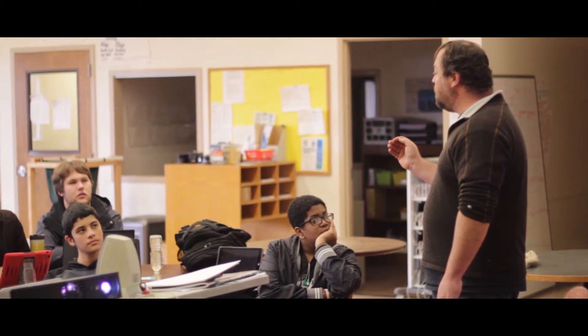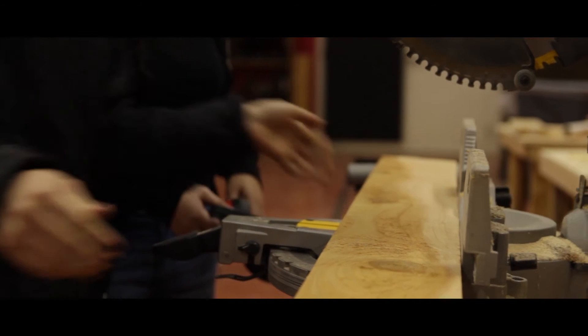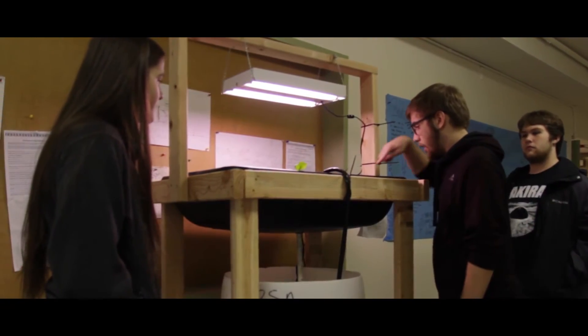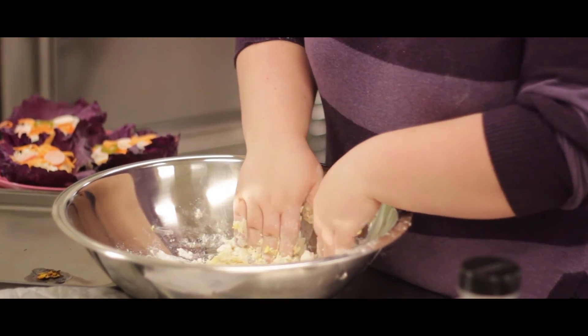Yes, we have classrooms here, yes there are textbooks, but most of the time is spent engineering, planning, drafting, creating, building, troubleshooting, interacting with other students and their teachers. I think Terra Nova is a very unique experience for anyone who is looking for that really hands-on learning opportunity.